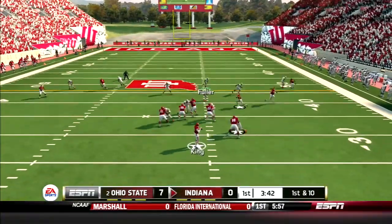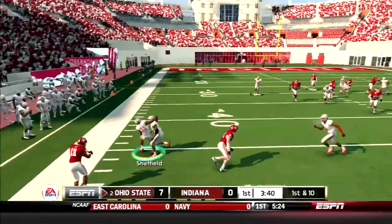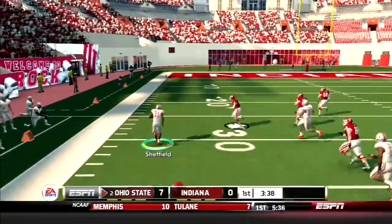Hoosiers take over. King drops back and he tries to lob outside, but it's picked off by Kendall Sheffield, who brings it back to the 23-yard line.